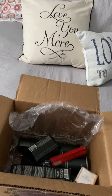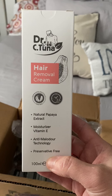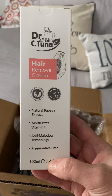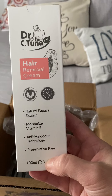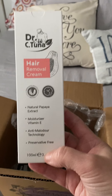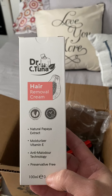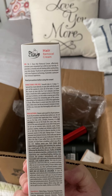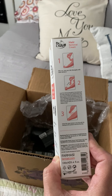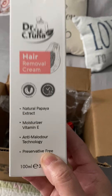Then we got the hair removal cream. It has natural papaya extract, moisturizer, vitamin E — it's preservative free with anti-malodor technology. I've heard really good reviews on this product from other influencers; they say it has no scent, it doesn't burn, and it works really well, so I'm curious to try it. Just note that it is not made for your face — it's made for your legs. Some people have used it on their arms or underarms, but it's mainly sold as a leg hair removal cream, so don't put it on your face.